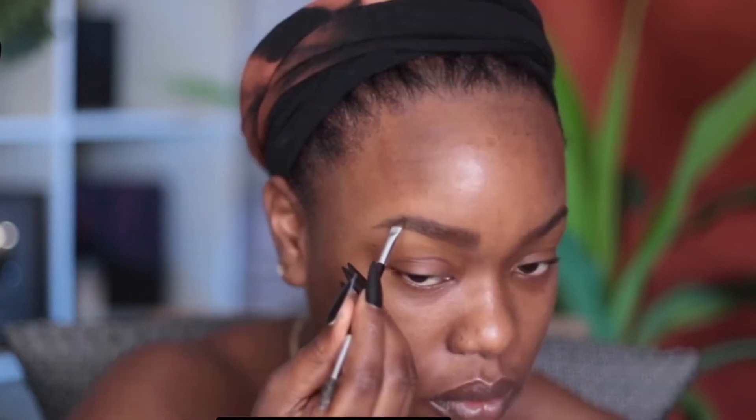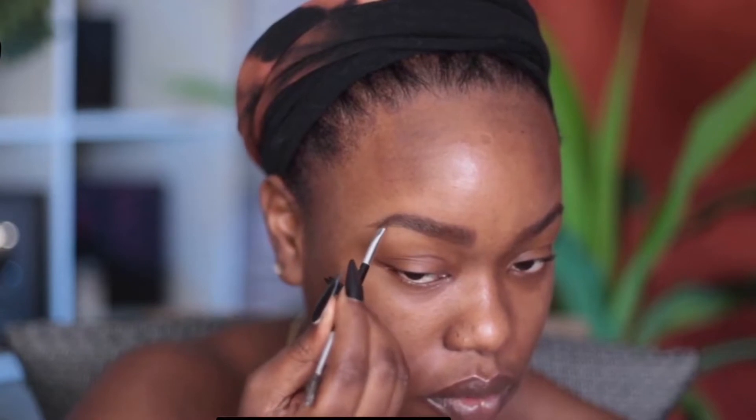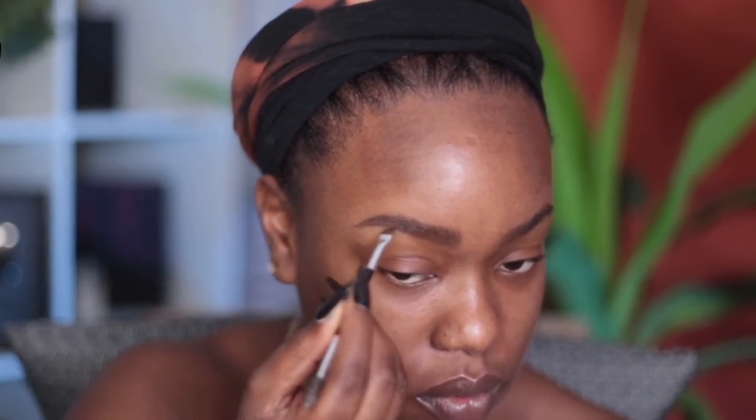I do very soft, very fluffy, sparse strokes in the beginning of the head of my brow, and then in the tail I go in and darken it. Once it's fully carved out into the shape I like, I look at it — right now I could stop — but I do like to further go in with a little bit of gel.